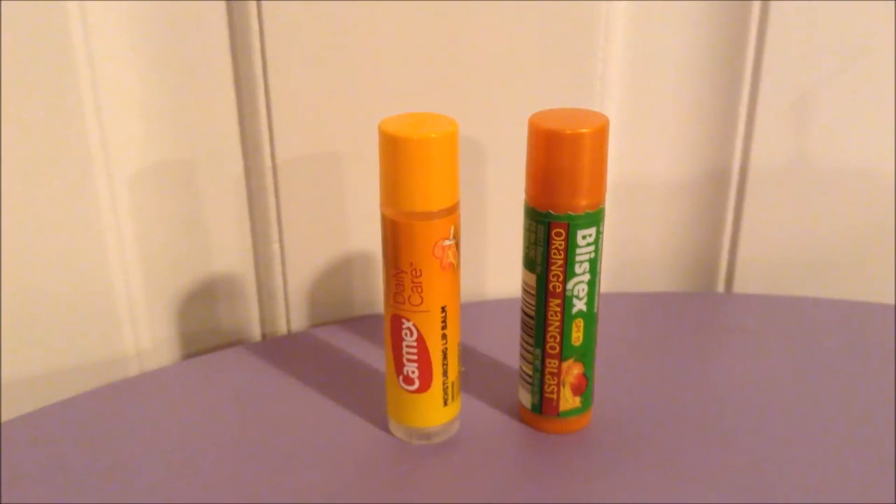The Blistex is very moisturizing and smooth, but nothing really out of the ordinary especially compared to the unique texture of the Carmex. In terms of moisturization, I've had very good luck with the Blistex working wonders, so I think it does a better job there. Shine factor: the Carmex is shinier. Longevity-wise, the Blistex lasts longer, and with the drink test it holds up somewhat but not entirely, whereas the Carmex just doesn't.